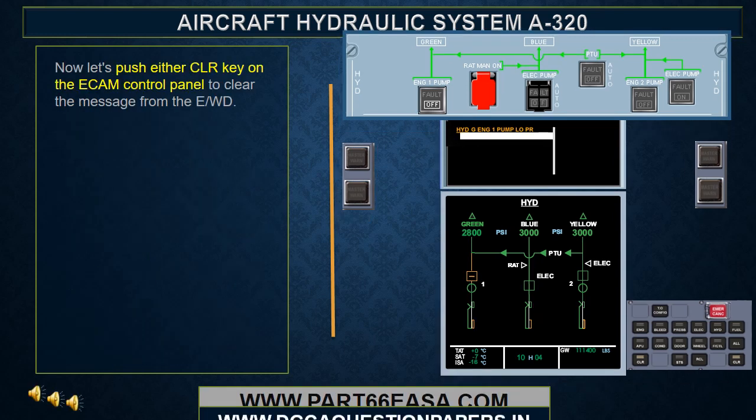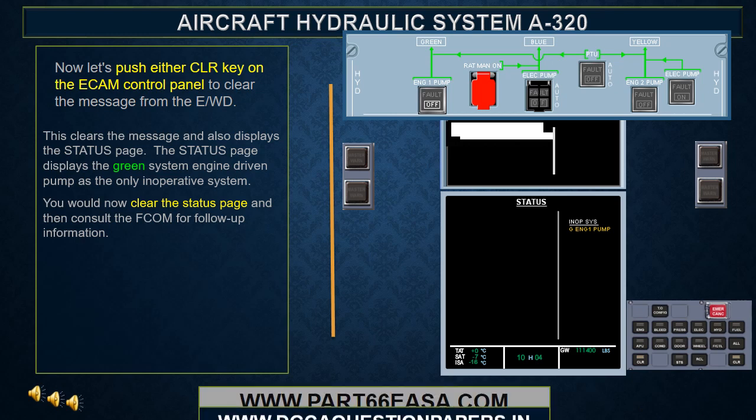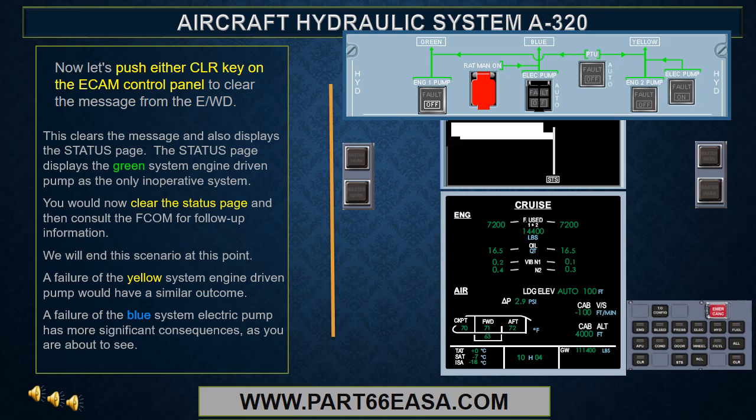After pushing either clear key on the ECAM control panel to clear the message from the EWD, the status page is displayed. The status page displays the green system engine driven pump as the only inoperative system. You would now clear the status page and then consult the FCOM for follow-up information. A failure of the yellow system engine driven pump would have a similar outcome. A failure of the blue system electric pump has more significant consequences.